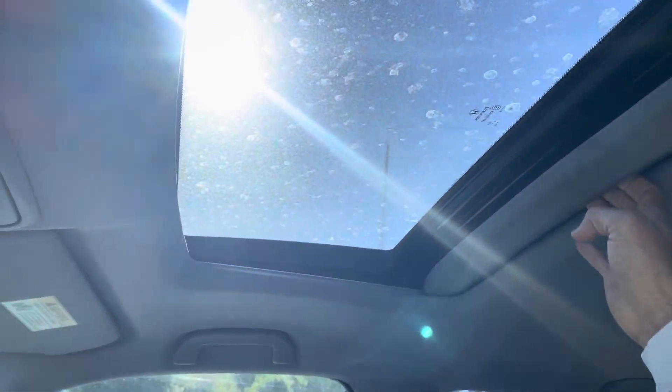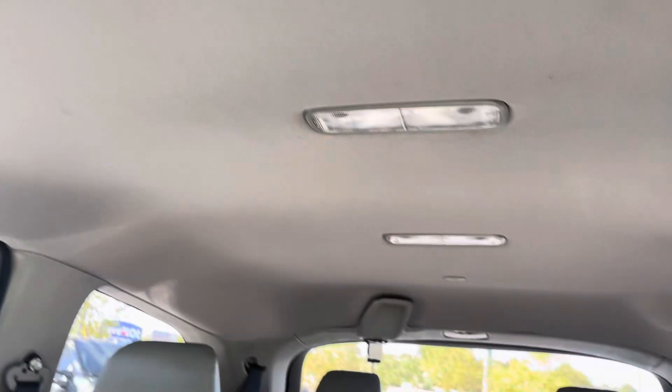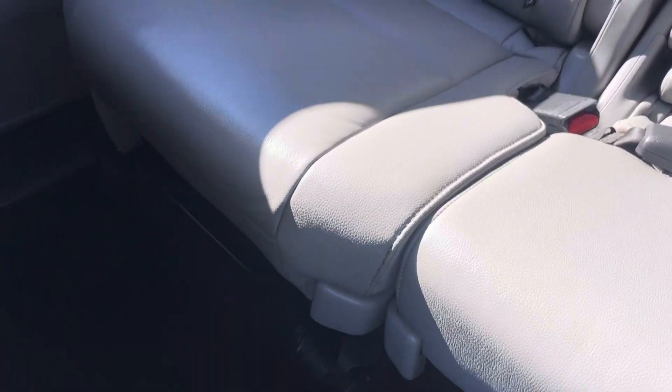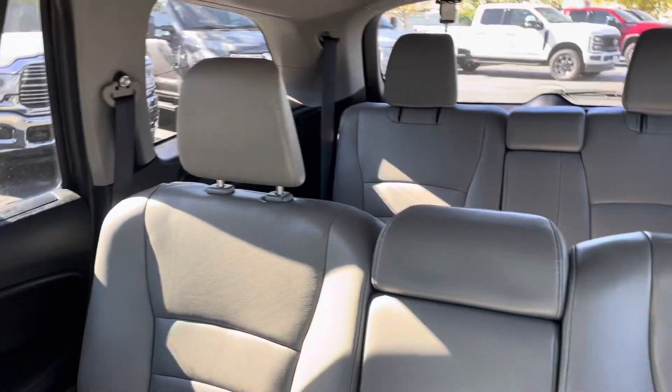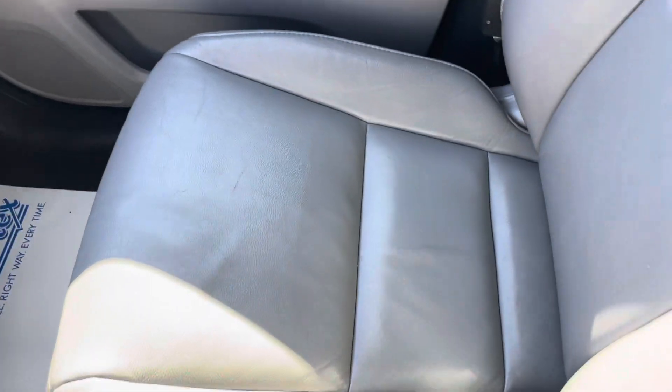Of course you've got your sunroof — the sliding color-matched panel. I'm not seeing anything on the ceiling that would even indicate signs of color changing at all. Here's the middle seat — no signs of tear or anything on them. And of course I looked at the third row; it doesn't look like they even used it very often.